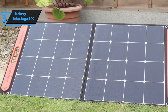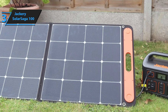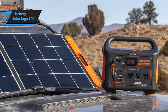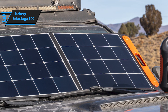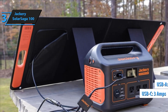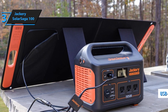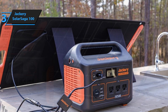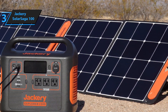It includes two sturdy support legs that can be quickly set up on any flat surface, enabling you to start capturing solar energy within seconds. The TPE rubber handle enhances portability for outdoor adventures. The Solar Saga 100 comes with a USB-A port and one USB-C port, delivering 2.4 amps and 3 amps respectively. While it may not power larger devices like laptops, it's perfect for charging phones and small batteries, performing similarly to a wall outlet under full sunlight.